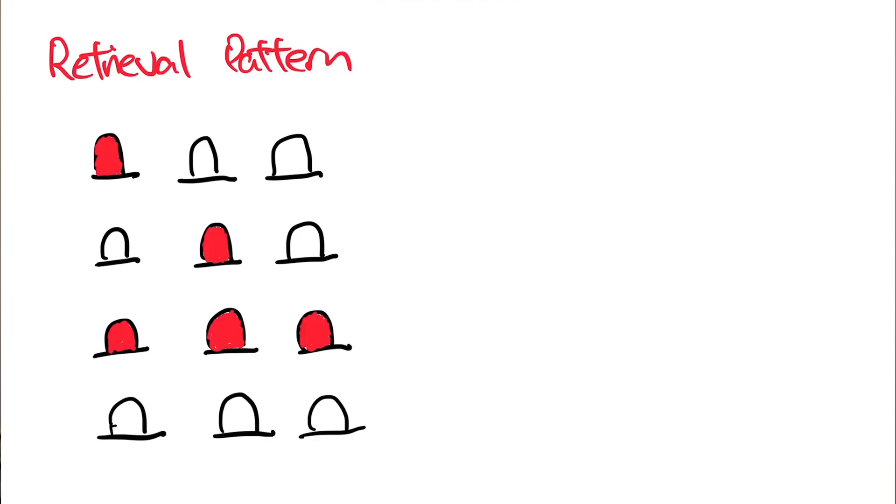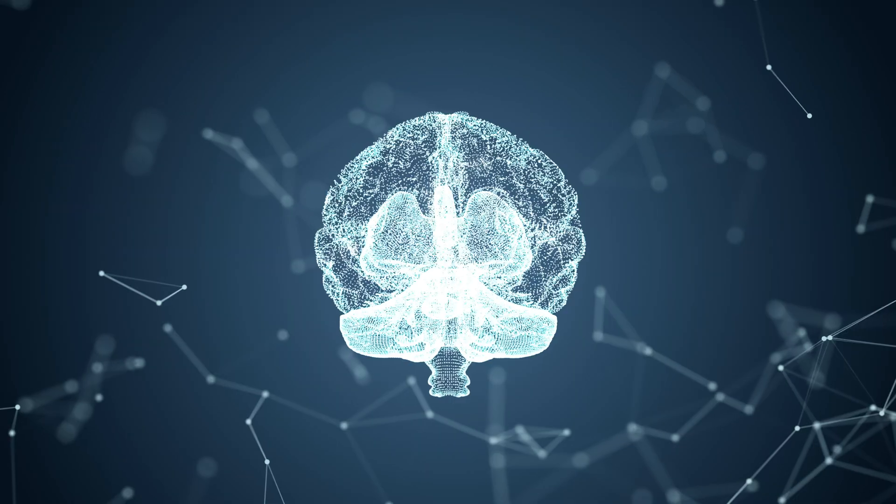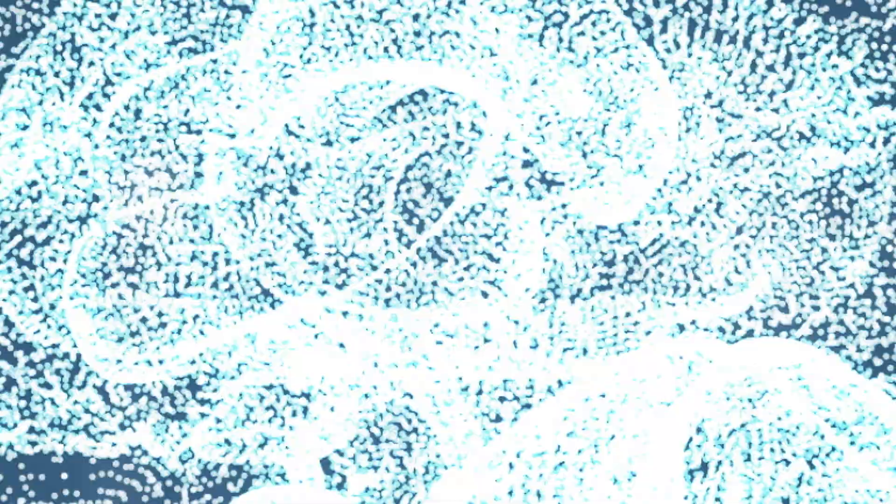When you recall information, you are essentially activating a specific pattern of neurons and synapses associated with that piece of information. This pattern allows your brain to retrieve that specific information and send it to your executive conscience. So essentially, memory is an operation of specific neural circuits in the brain.